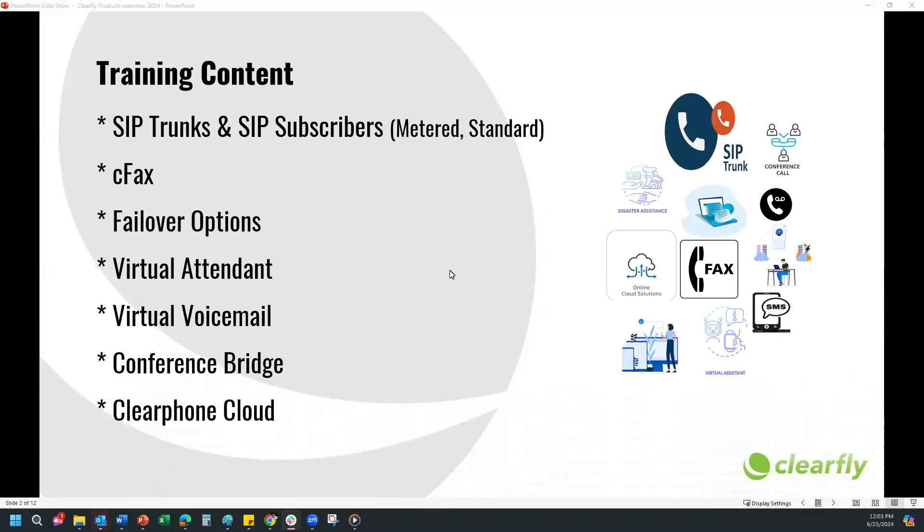We will review all these products and I will briefly go over what they are. If you guys have questions, please feel free to ask.